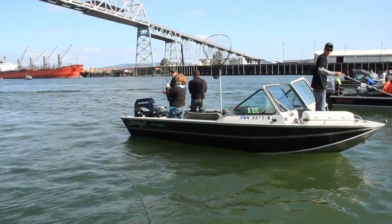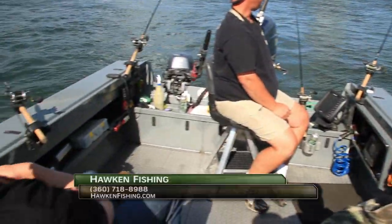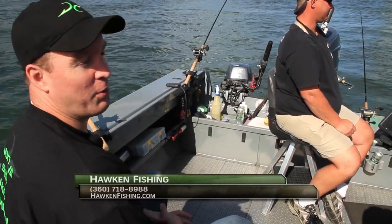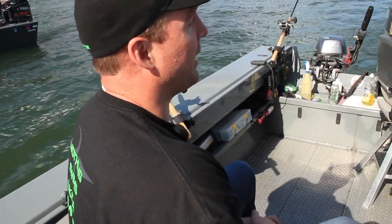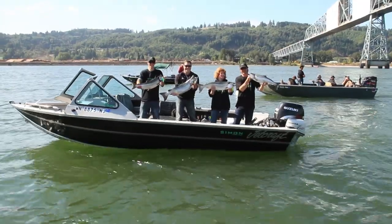Bob caught another one, and he did not limit his boat on Dr. Death — thank goodness, because I'd never hear the end of it. That's number 40 that we got on this morning on that pattern. He made short work of that one, didn't he.